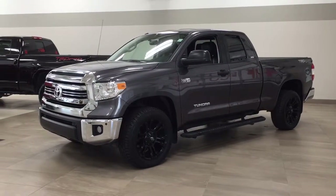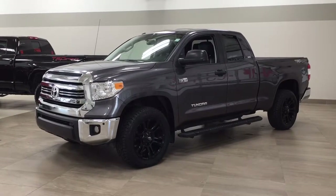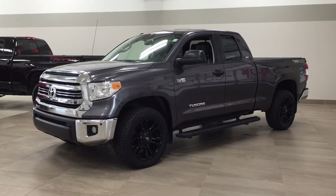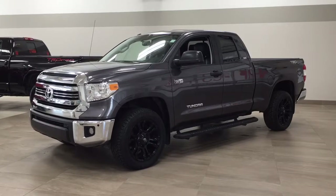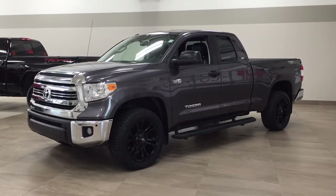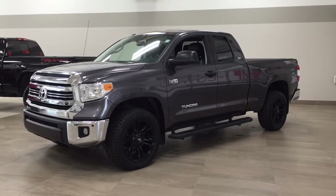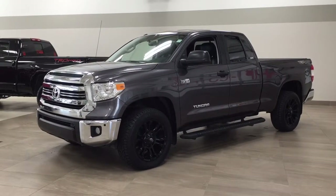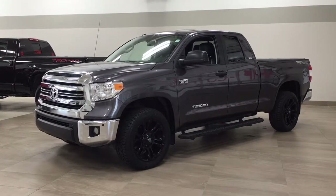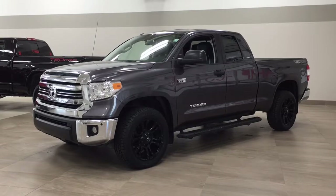Hello folks, welcome to Sherwood Park Toyota located at 31 Auto Mall Road in Sherwood Park, Alberta, Canada. Today I'm going to be showing you this 2017 Toyota Tundra TRD Off-Road. The most notable features on this TRD Off-Road include its parking sensors, navigation system, and heated front seats. I'm going to go through a couple more features on the inside and outside of the vehicle to get you better familiar with it. Let's get started.